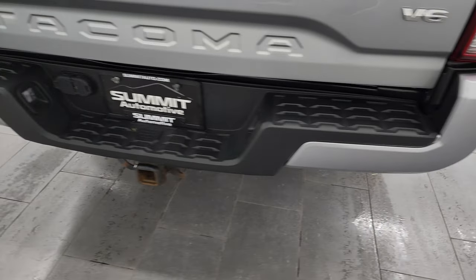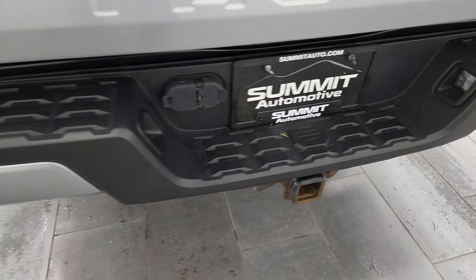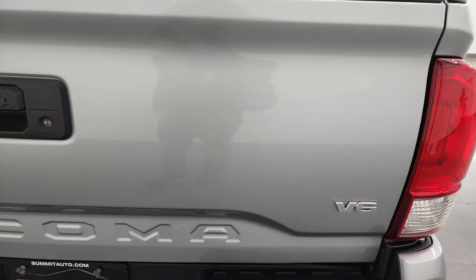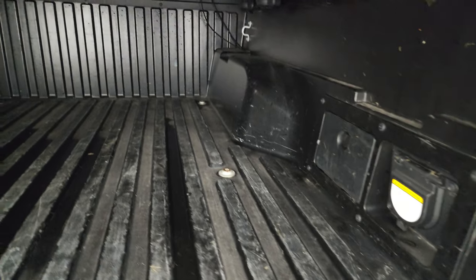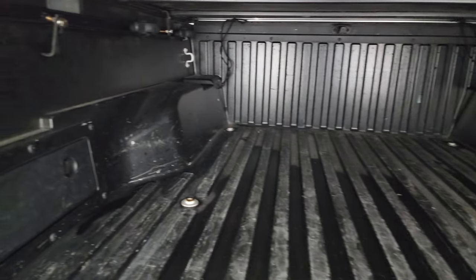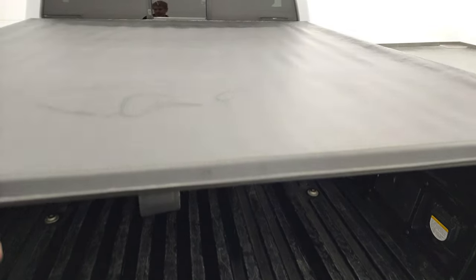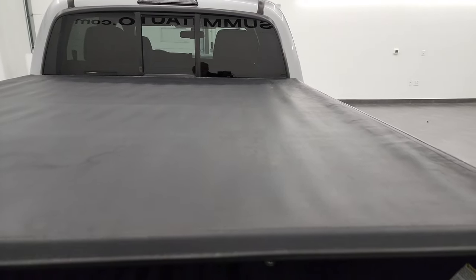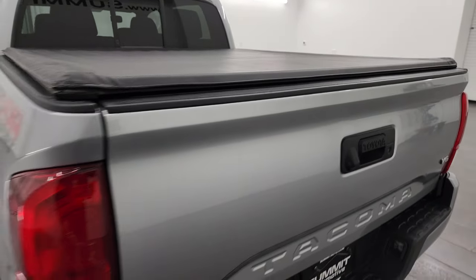Coming around to the back, the rear bumper looks great. It does have a full towing package, which includes a receiver hitch, 4-pin and 7-pin wiring. The tailgate is in nice condition as well — it has a locking tailgate and a backup camera. It has a shock-dampened assist tailgate so it's never going to slam on you. The bed is in pretty nice shape — just a little bit of light duty usage, but that's what trucks are for. Soft tonneau cover — didn't see any rips or tears on there. That tailgate shuts nice and solidly.